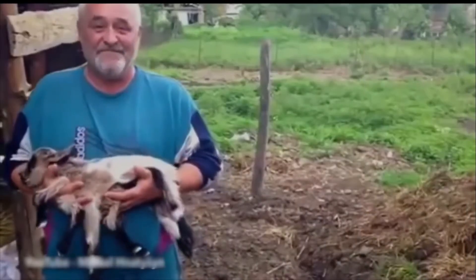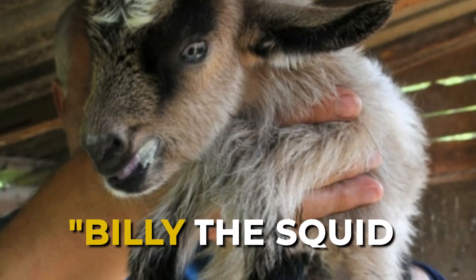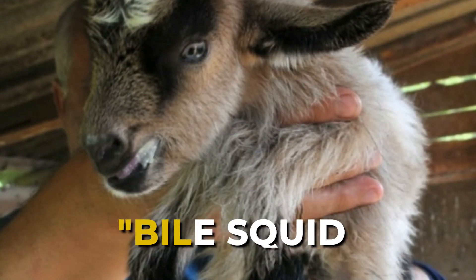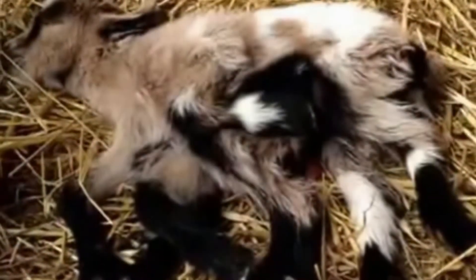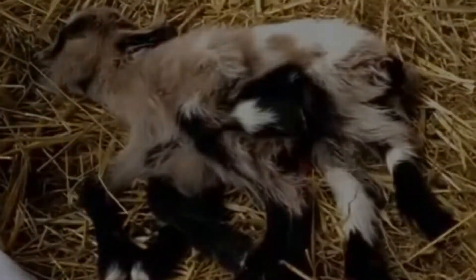Thankfully, its owner was a kind man and wasn't scared of it — he was excited about it. He named it Billy the Squid. And because animals with such defects can't live very long, he most likely died within a week. Be at peace on the other side, little one. Break a leg.